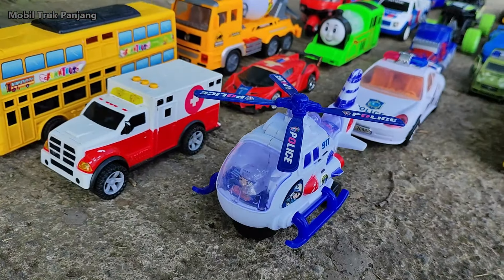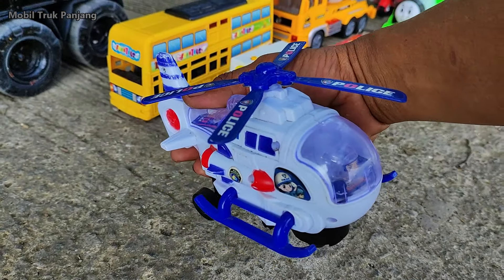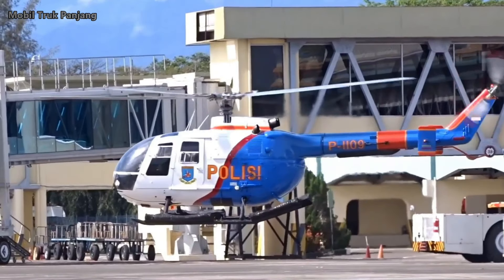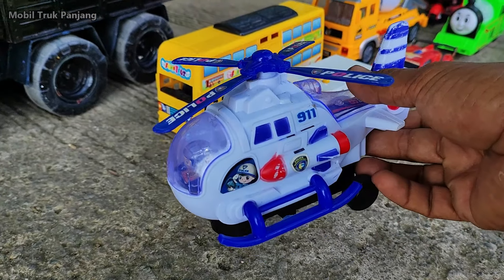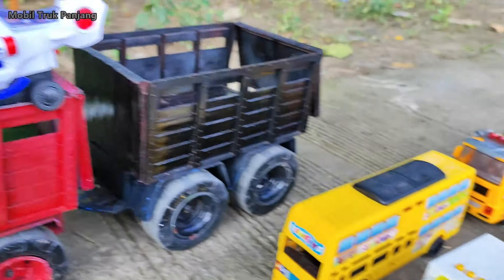Wihihi, lihat teman-teman! Yang ini pesawat helikopter polisi. Wow, bagus sekali, kita angkut!